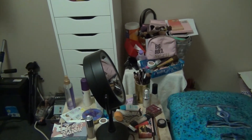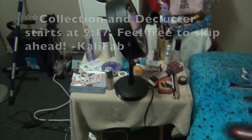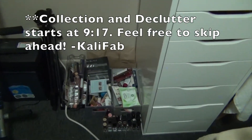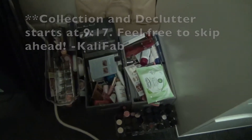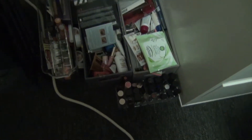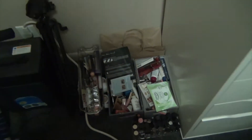Okay guys, I can't stand this anymore. I have way too much stuff here and I need to go through all of it. I have a bunch of things that are unopened over here, samples, lipsticks, tons of stuff over here.